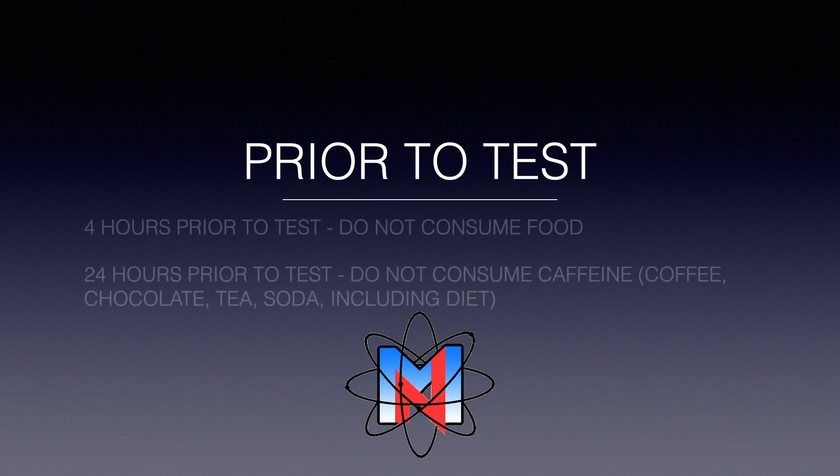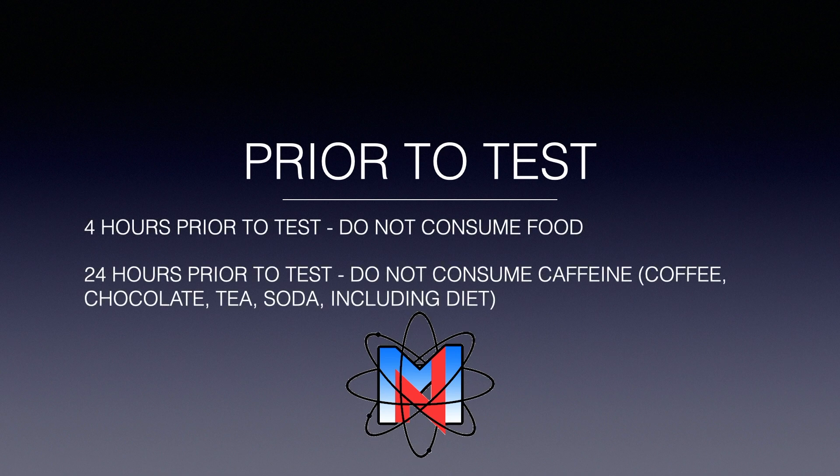Please remember not to consume any food at least 4 hours prior to the test, as well as not to consume any caffeine — including coffee, chocolate, tea, soda (including diet) — at least 24 hours prior to the test.